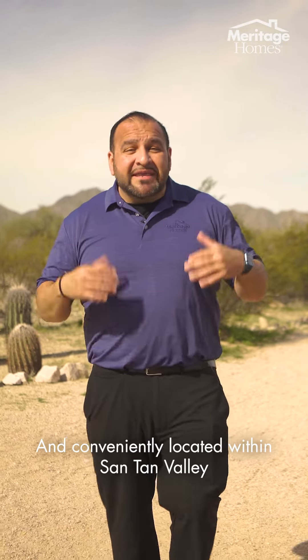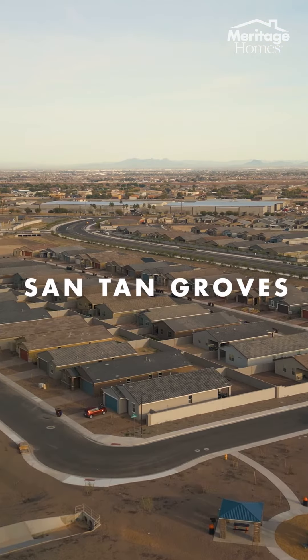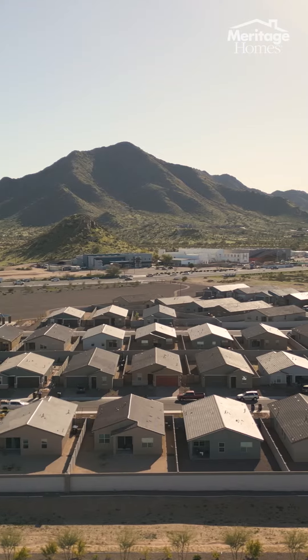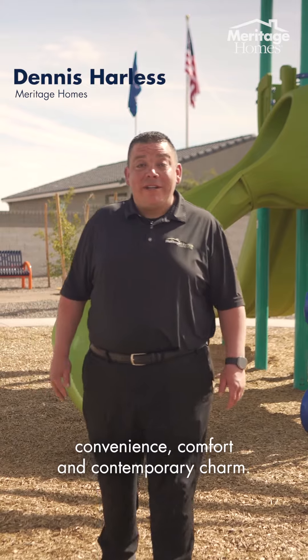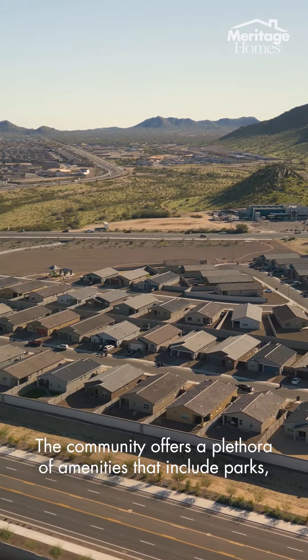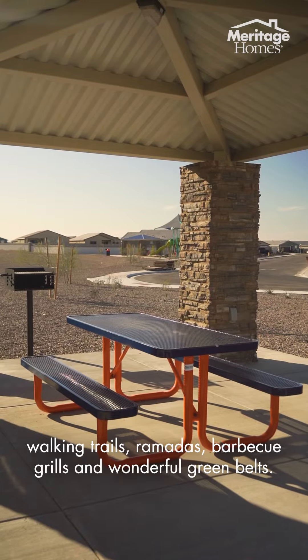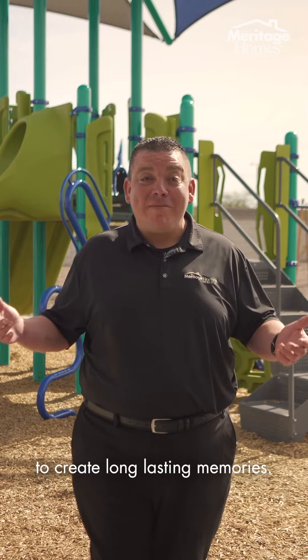Conveniently located within Santan Valley is our beautiful community, Santan Groves by Meritage Homes. Santan Groves offers the perfect blend of convenience, comfort, and contemporary charm. The community offers a plethora of amenities that include parks, walking trails, ramadas, barbecue grills, and wonderful green belts. Our community amenities provide the perfect environment to create long-lasting memories.